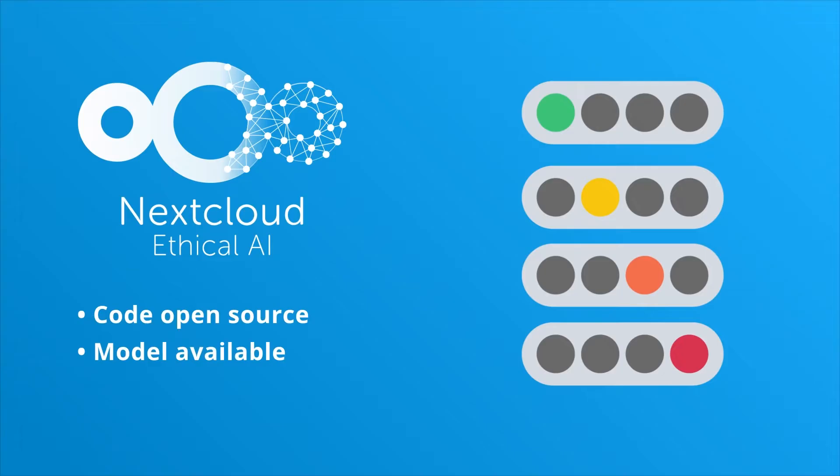Second, is the model freely available? That allows you to run it wherever you want, including your own data center, and your data doesn't leak. Third, is the training data freely available? In that way, you can look for bias and other issues and retrain the model to your liking.